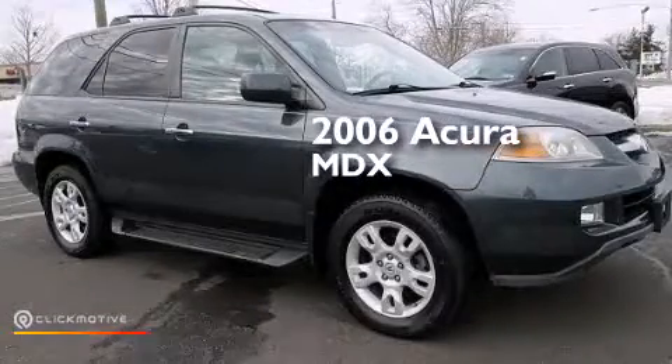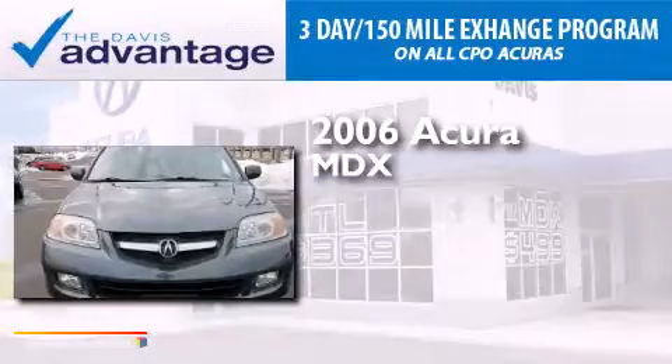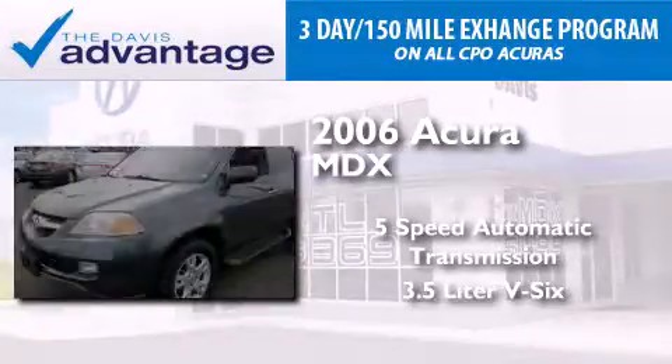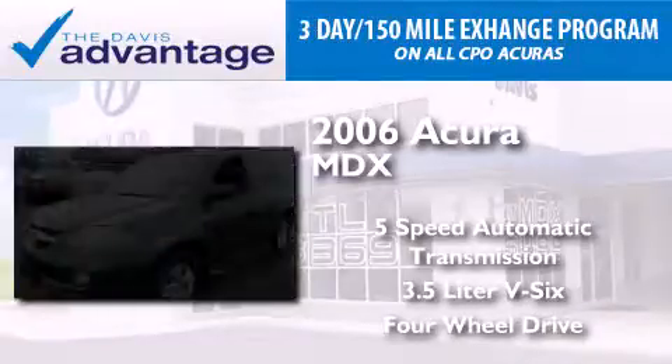This is a 2006 Acura MDX. This crossover has a 5-speed automatic transmission, a 3.5-liter V6, and the added safety and control of 4-wheel drive.